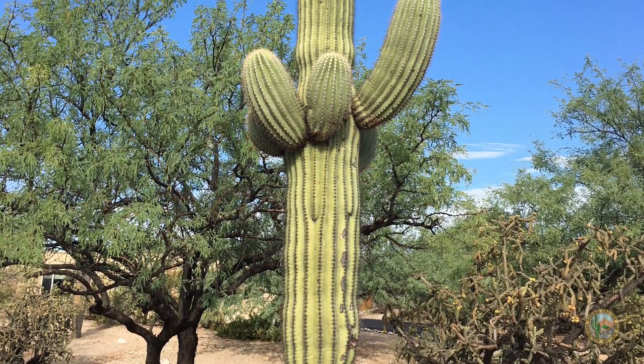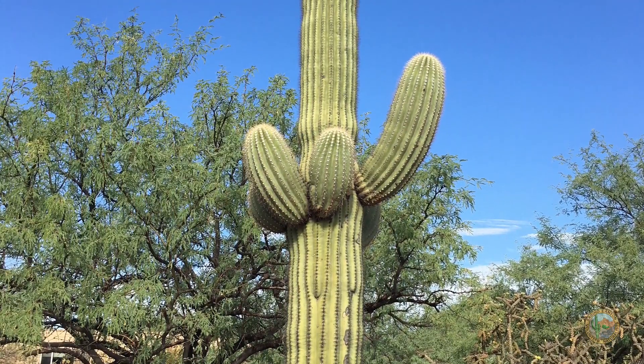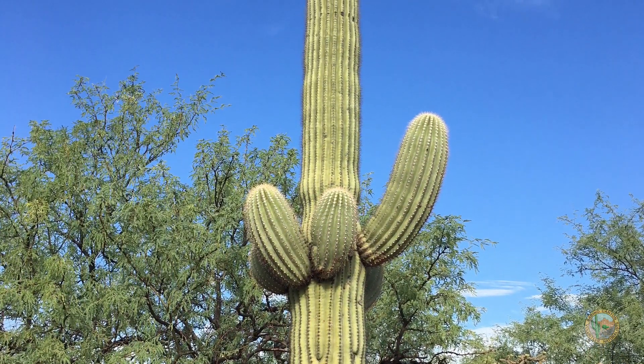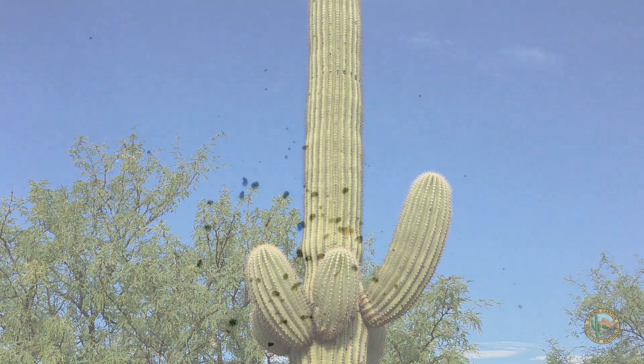But have you ever seen a baby saguaro cactus? That's because they're really small and hard to find. Have you ever wondered what a cactus needs to grow to get this tall? We know all plants start with a seed, and the saguaro cactus is no different.